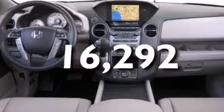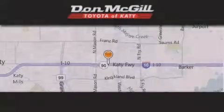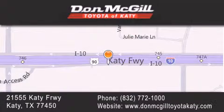This vehicle has less than 17,000 miles. We hope you found this video informative. Please contact us today. Don McGill Toyota of Katy is located at 2155 Katy Freeway in Katy. Our goal is to exceed all of your expectations to ensure that you'll return for future visits.